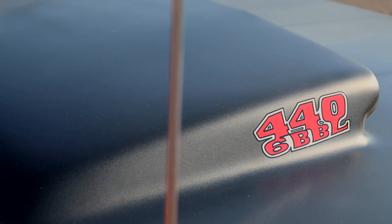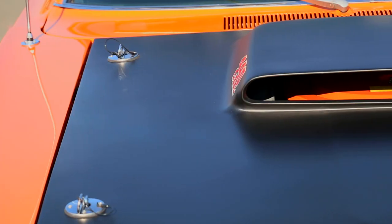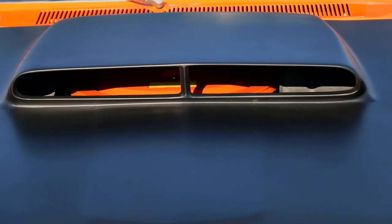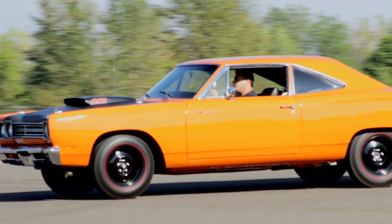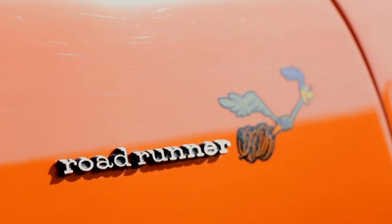A12 cars are recognizable by the lack of trim and flashy stuff, but they do have a specific hood — a black, lightweight fiberglass snorkel that pins to the car completely devoid of hinges. The lift-off hood saves a bunch of weight and shovels fresh air to the 440, and it looks cool doing it. This one is wearing Vitamin C orange and is identified by the Roadrunner character who can be found zipping all around the car.